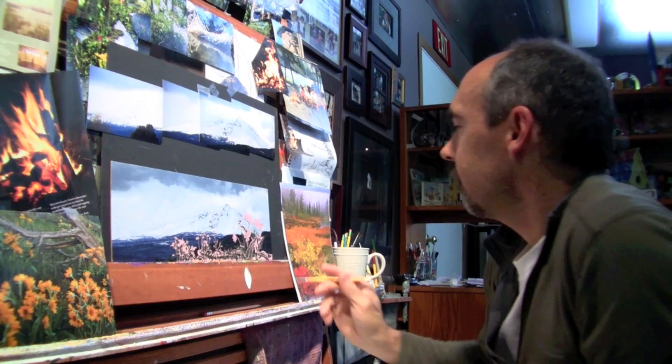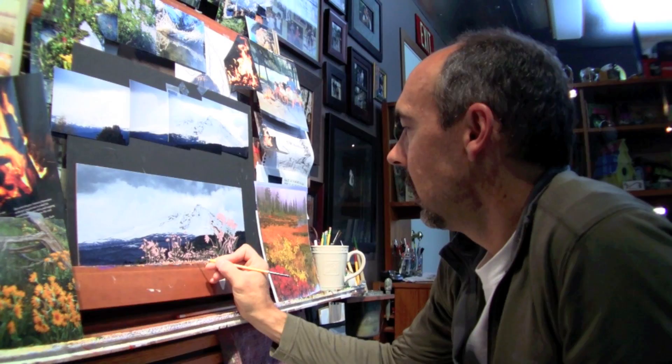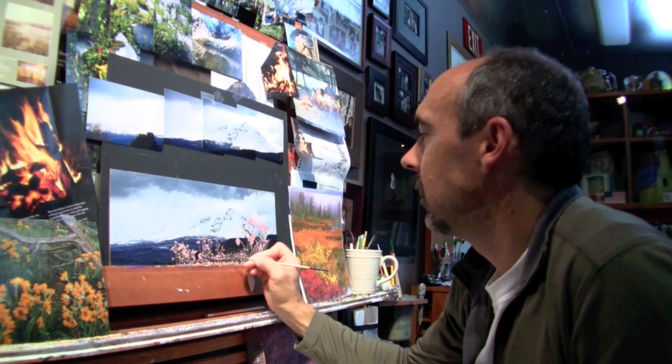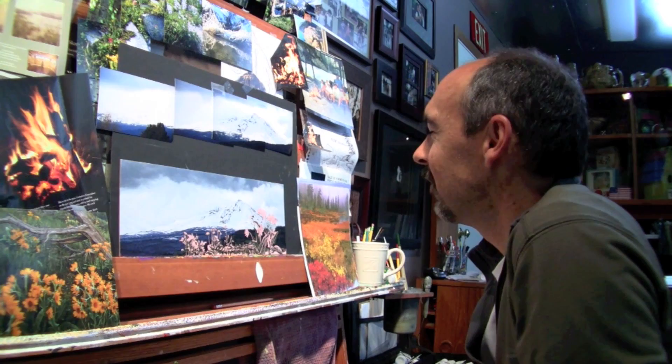I started painting in late 1990, so this is my 20th year of painting professionally. One of the fun things is that as you talk with your collectors or people close to you, you'll still hear encouragement — people will tell you what they like or don't like about your work. That's something that keeps me motivated for sure.